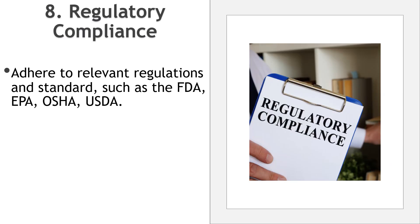Regulatory compliance: to ensure chemical control in the food industry, you must adhere to relevant regulations and standards. This includes inspections, record keeping, and compliance with agencies like the FDA, EPA, OSHA, USDA, and local health department guidelines.